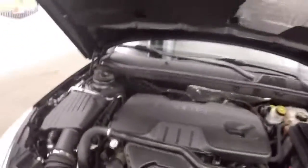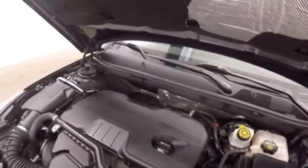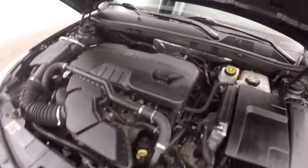Look underneath the hood at the engine. It has the 2.4L, which gives you plenty of power and excellent gas mileage.